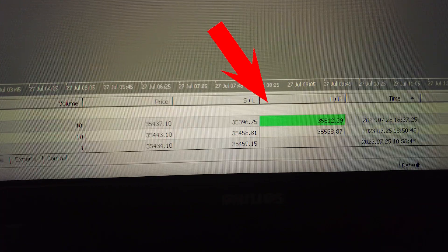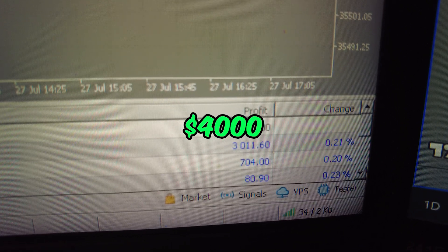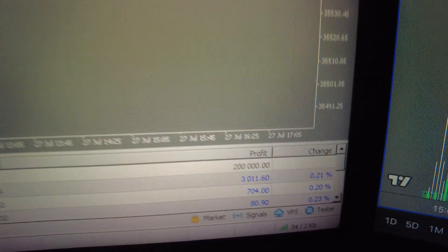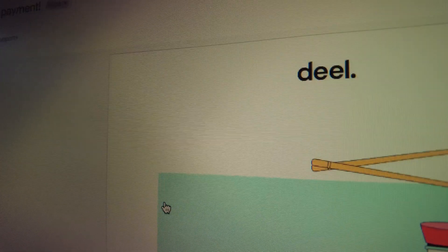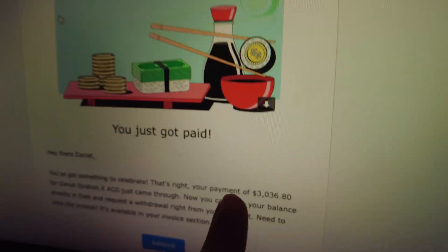Right here you can see that little green take profit box got hit on a brand new $200,000 account, currently up about $4,000. You can see it split into three positions, just under $4,000. And here's everyone's favorite email from Deal - you just got paid. That's my profit split right there: $3,000, which is 80% of what I made.